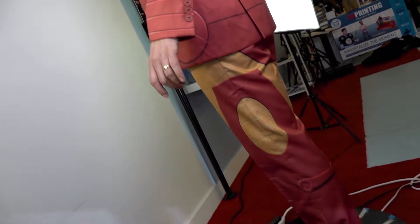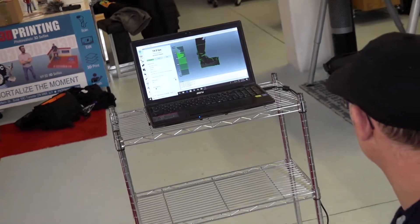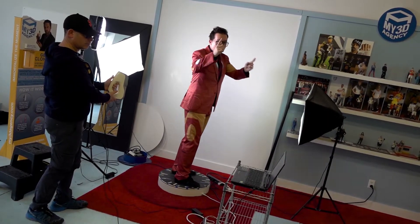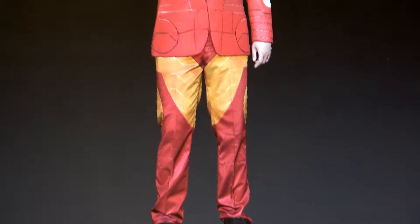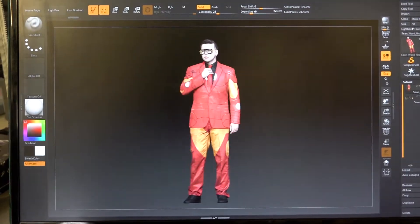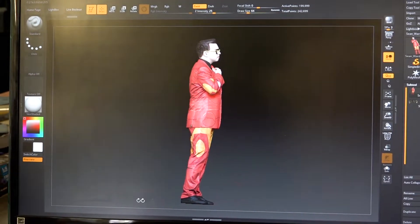The scanner collects millions of points of data including your exact geometry and texture. The scan is a 100% representation of what you actually look like. Once the scan is complete, the newly created digital file is processed on site, then sent to a digital artist for tweaks and touch-ups.